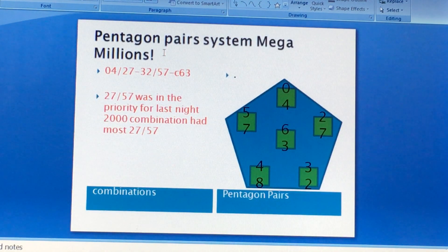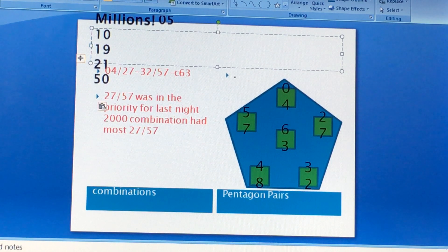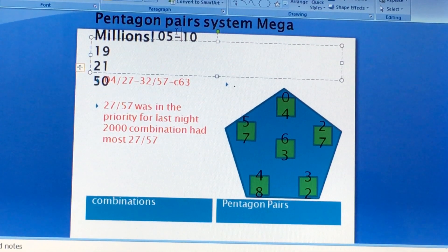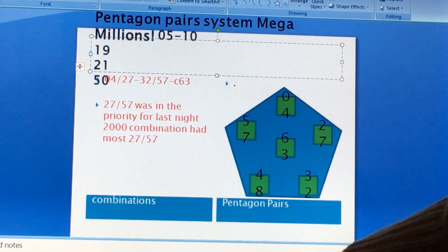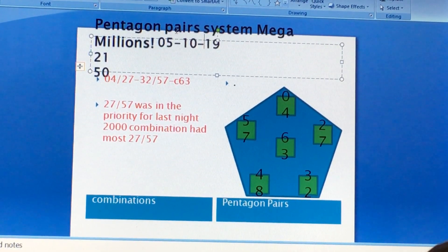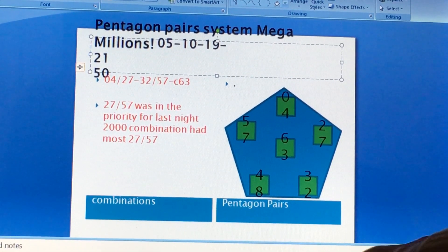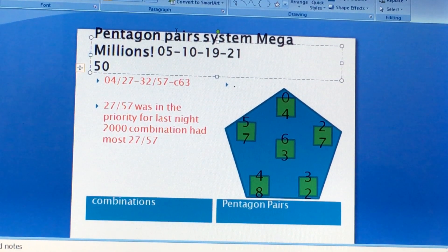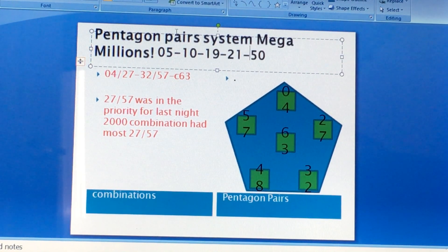So if you look at the weight numbers for last night's Mega Millions drawing, we have 5, 10, 19, 21, and 50. These are the 5 that got drawn — 4 low, 1 high. High-low advantage.